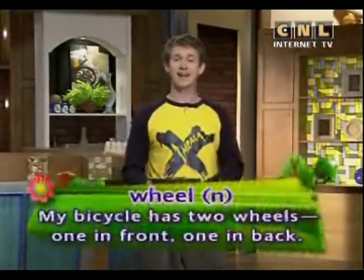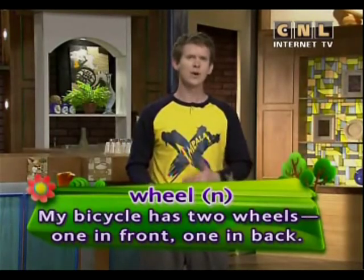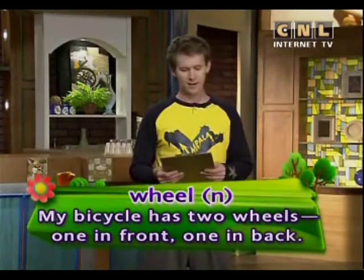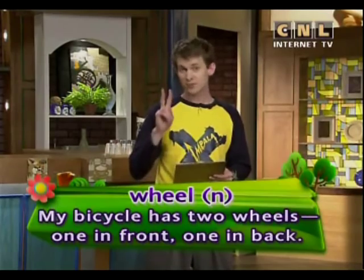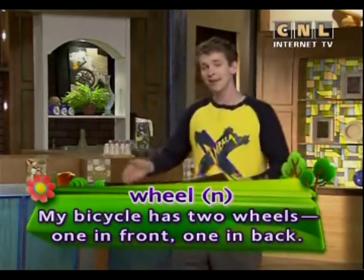Friends, you are going to learn some new words to help you talk about bicycles. The first key word today is wheel. Wheel. My bicycle has two wheels — one in front, one in back.